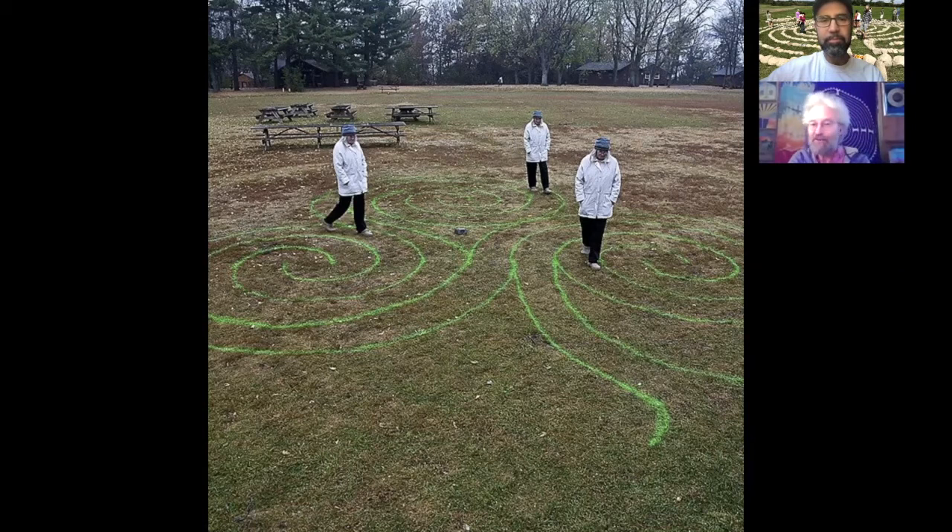Lisa Moriarty asked if I was going to make my triple spiral labyrinth, and she got Denny to go off to the local Home Depot to buy green paint so I could spray a pattern around. That photograph was taken by Warren Lynn, who took three pictures of one person walking the labyrinth and then Photoshopped them together.